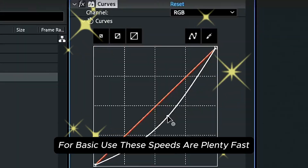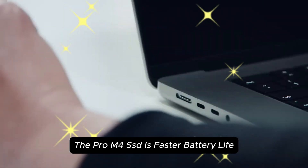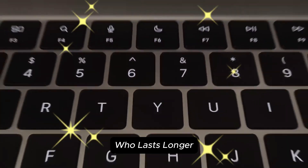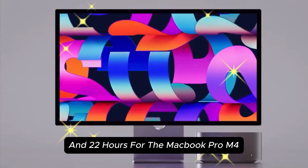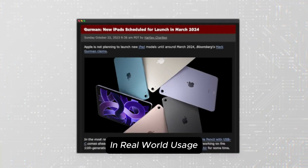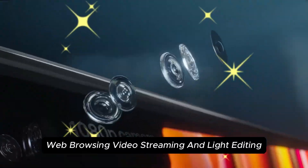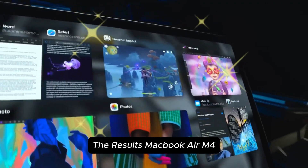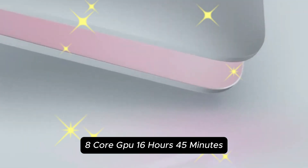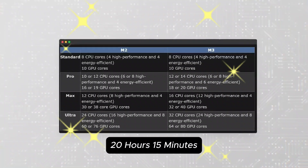For basic use, these speeds are plenty fast, but if you regularly transfer large files, the Pro M4's SSD is faster. Apple claims up to 18 hours for the MacBook Air M4 and 22 hours for the MacBook Pro M4. In real-world testing with a mixed workload of web browsing, video streaming, and light editing, the MacBook Air M4 8-core GPU lasted 16 hours 45 minutes, and the MacBook Pro M4 10-core GPU lasted 20 hours 15 minutes.